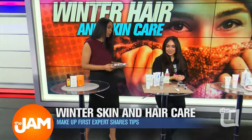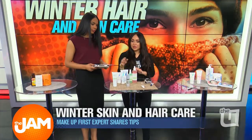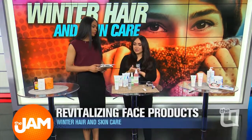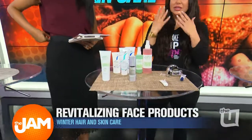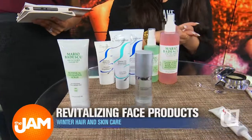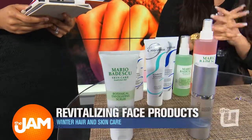Let's keep moving with face products. Dry skin — that happens all the time. Number one, we definitely want to make sure we put an exfoliator in our skincare regimen. Dry, flaky skin — products will only penetrate if we get those layers of dead skin off. This is a great one by Mario Badescu, Botanical Exfoliating Scrub. It's good for all skin types, so even sensitive skin it will work on.